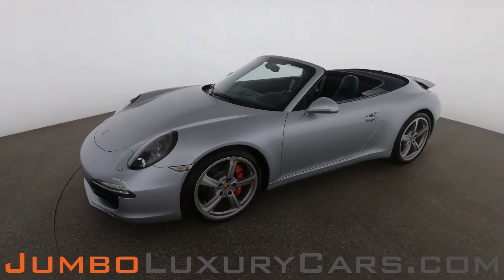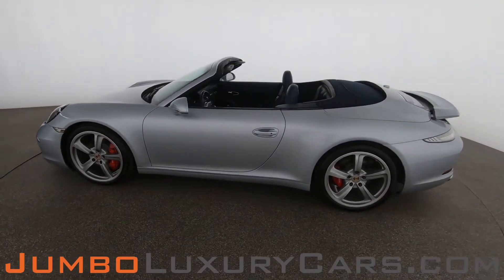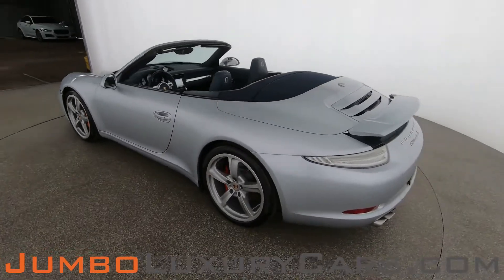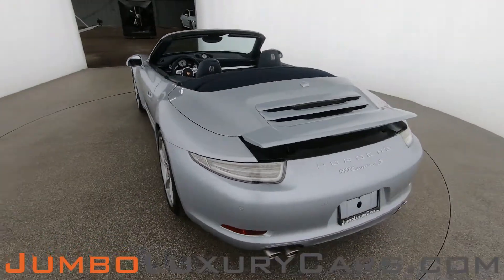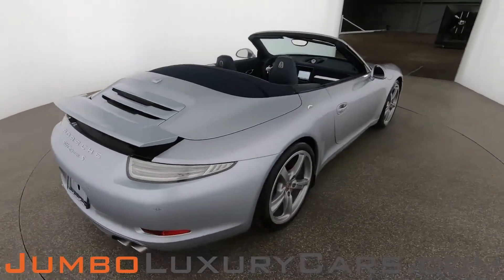Dear future customer, welcome to Jumbo Luxury Cars. Here's your 2014 Porsche 911 Carrera S, stock number 8507. This vehicle currently has 24,231 miles and, according to Carfax, has no accidents nor damages reported, with two previous owners.